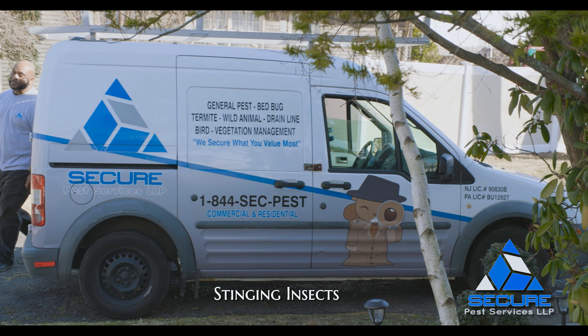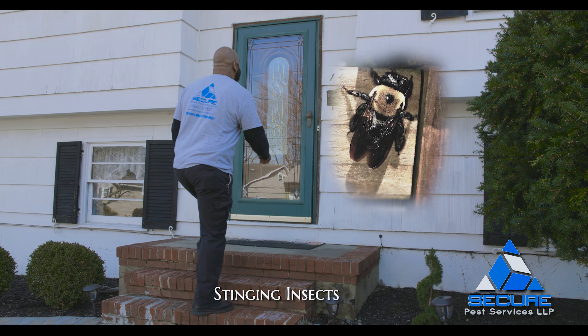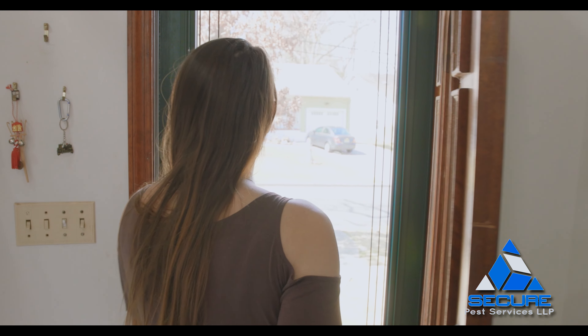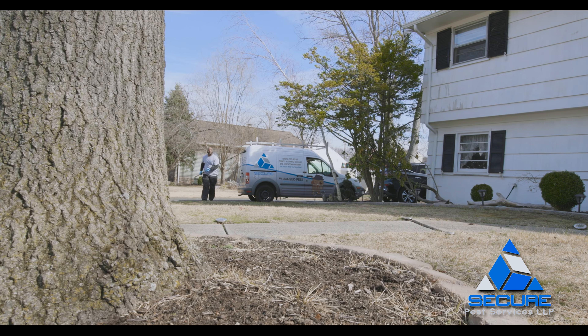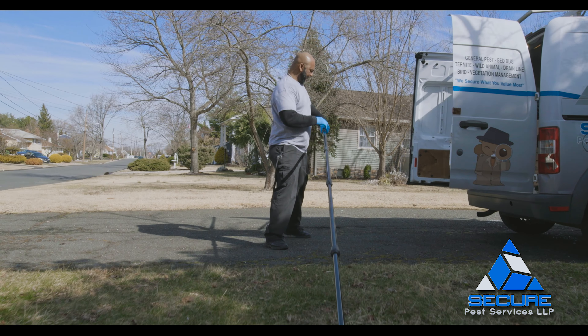Stinging insects come in a wide variety, from colonies such as bees, wasps, and hornets, to more solitary insects like carpenter bees. Carpenter bees are addressed by treating the holes that they bore in wood to lay eggs with insecticide dust. They are the least concerned to sting, but are the most destructive to property.